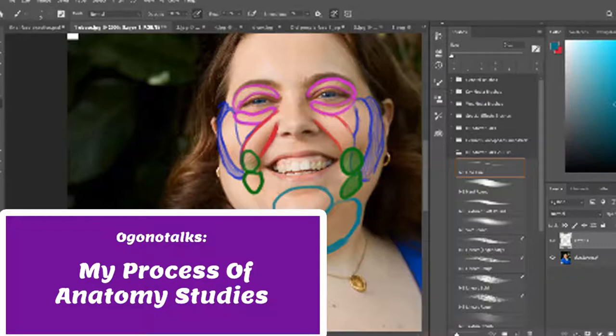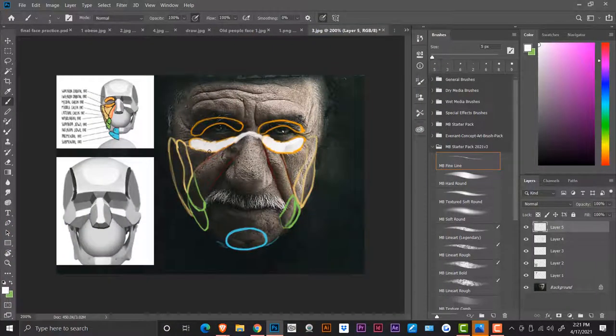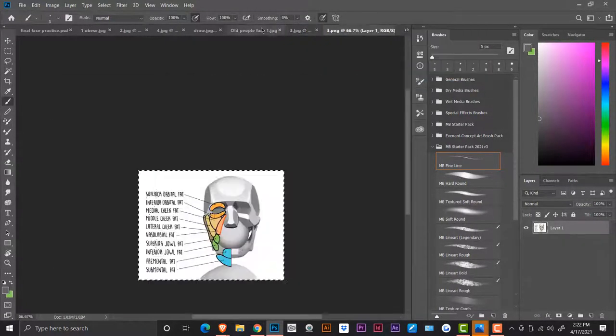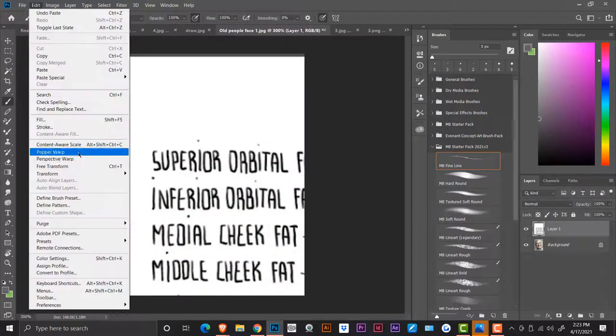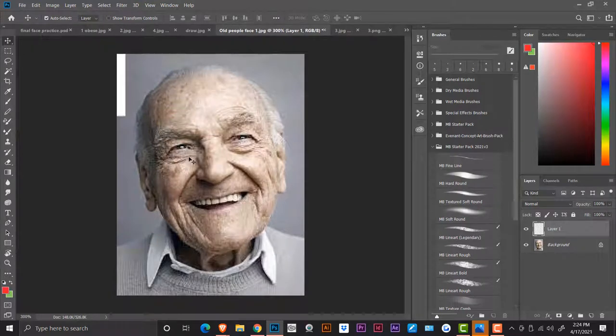Welcome to the gone off family — it is time for evolution. Right now in the speed paint you're seeing me practicing, learning the fat spots, like the fat pads on the face. For example, when you get older the fat pads shrink, and that's what causes that shriveled look on older people.